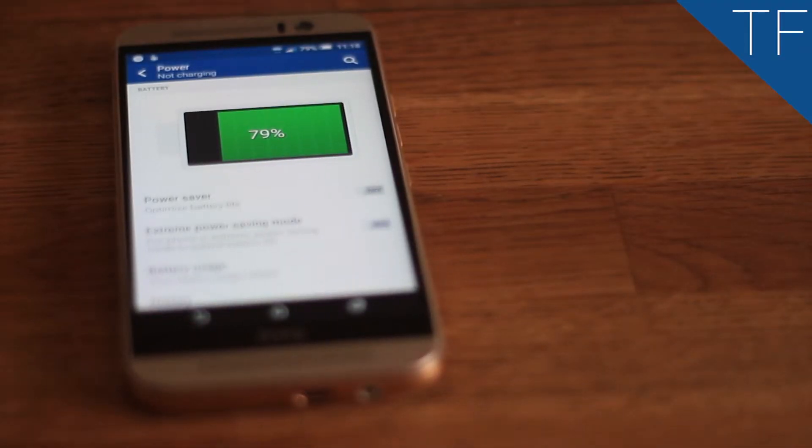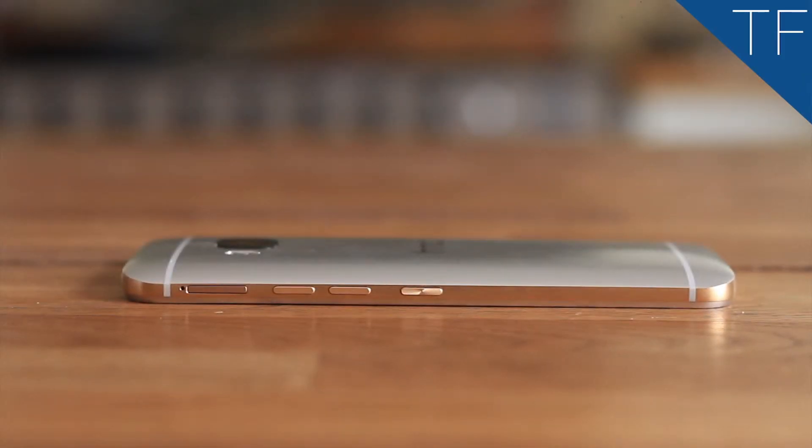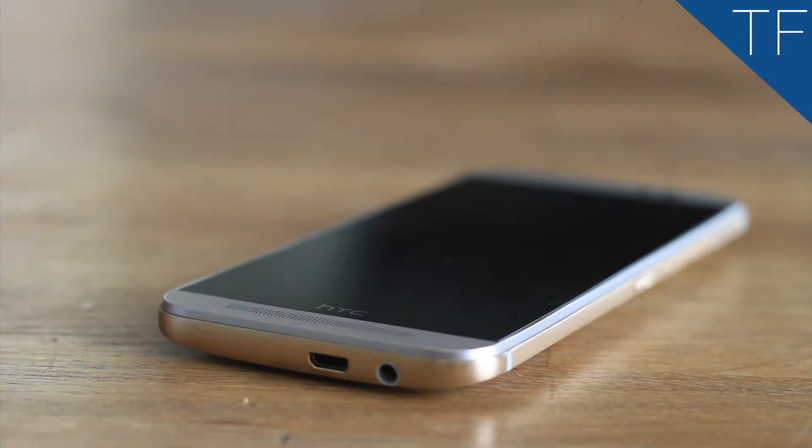The 2840mAh battery lasts a full day and even through to another day from one full charge. The power button is a little too close to the volume key, and it's just a little too tall — but that shouldn't put you off. While it is a bit of a mixed bag, the One M9 remains a very good phone.